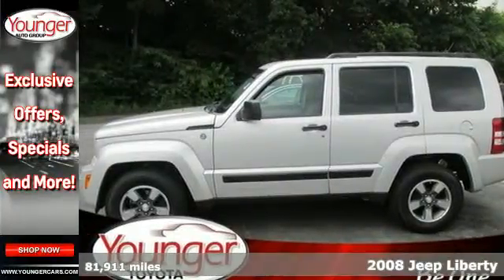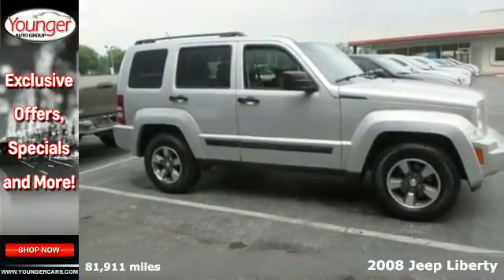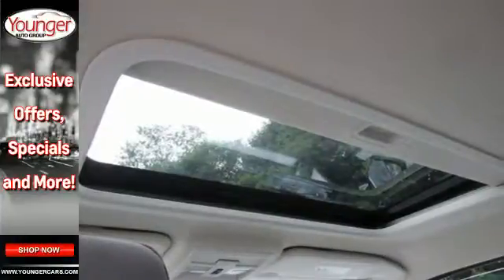You're looking for quality, safety and reliability. With this 2008 Jeep Liberty, you've found it all. It offers keyless entry and plenty of leg and headroom in this spacious cabin.